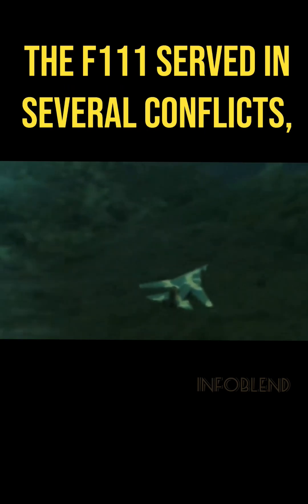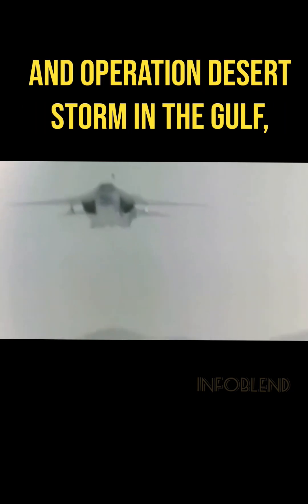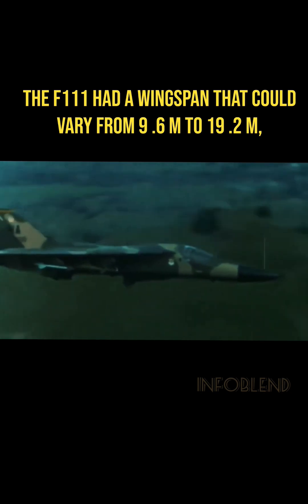The F-111 served in several conflicts, including Operation Linebacker in Vietnam and Operation Desert Storm in the Gulf, proving its versatility and combat effectiveness. The F-111 had a wingspan that could vary from 9.6 meters to 19.2 meters.